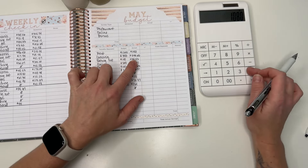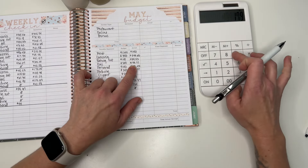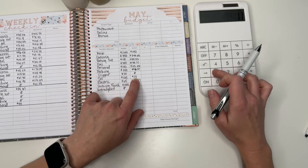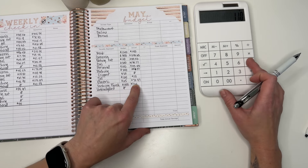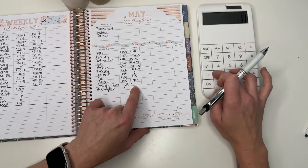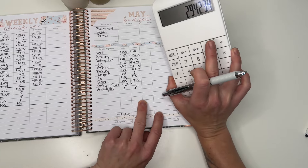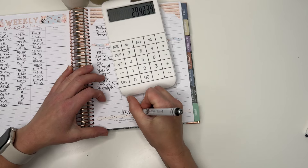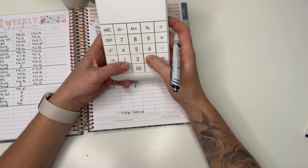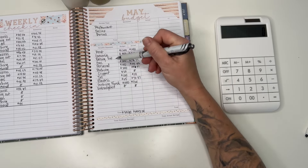Final budget summary: rent $1,080; groceries $238.62; eating out $54.52; no Clipper spending; toll auto-replenished at $110; electricity $70.37; sinking funds contribution $1,161. Grand total: $2,942.34. The difference from what I thought I'd spend is about $14.18, which is great.